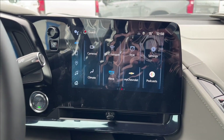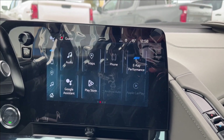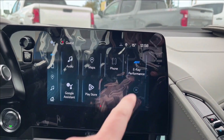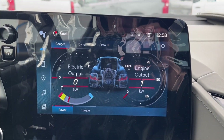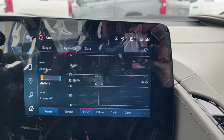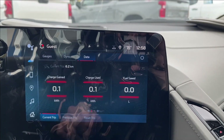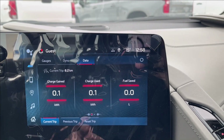Push to start, as you can see. We're going to have Google Assistant, Apple CarPlay, and Android Auto. We've got E-Ray performance here, and this is going to give you access to pretty much everything you need with your hybrid — how much output you're putting out, as well as your dyno. You can see your kilowatts, and if you go into your data it's going to show how much charge gained, charge used, and fuel savings you have put on.